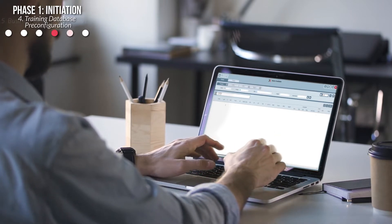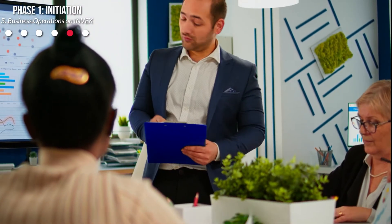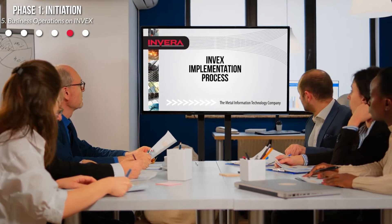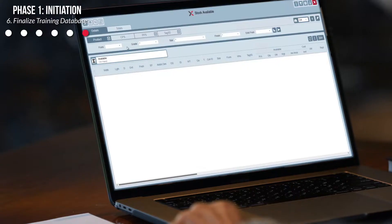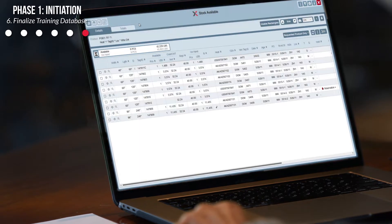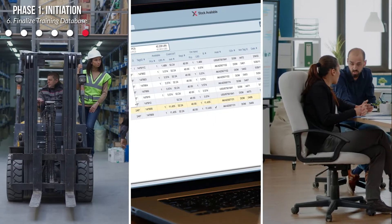We then provide the on-site business operations on INVEX, or BOS, presentation, which is a one-to-three-day presentation where we show you how your business runs on INVEX. From here, we finalize your INVEX training database and prepare for training. This first phase is designed to enable INVEX to adjust the training agenda and training data to more closely emulate your operations, enabling your staff to more quickly adapt to the system.